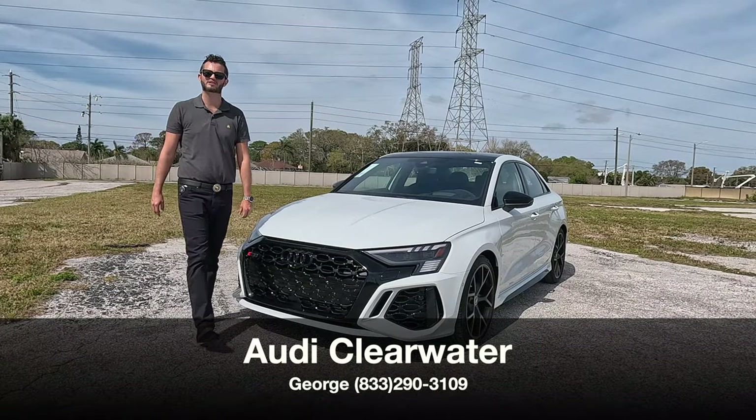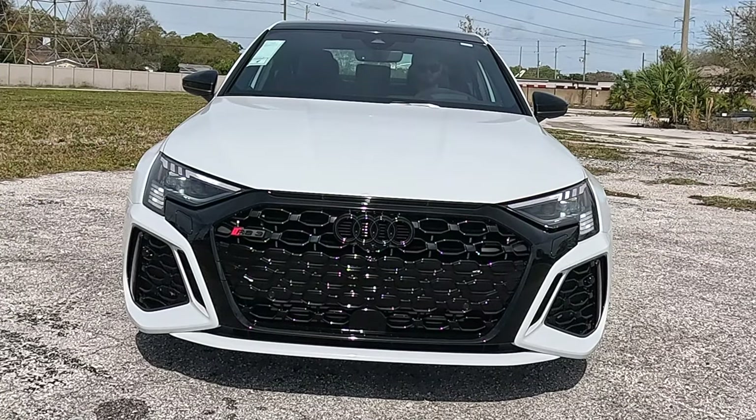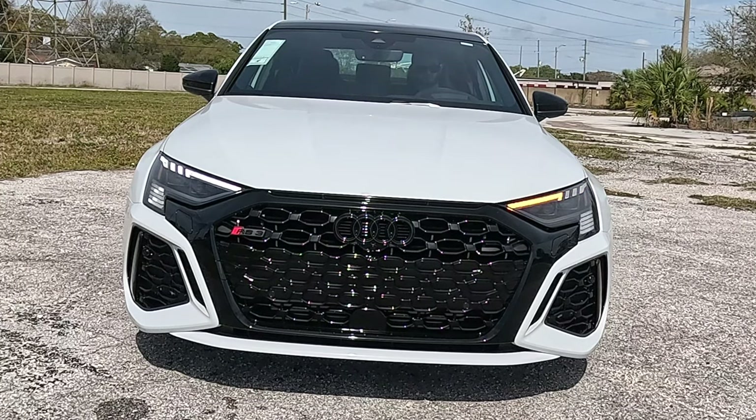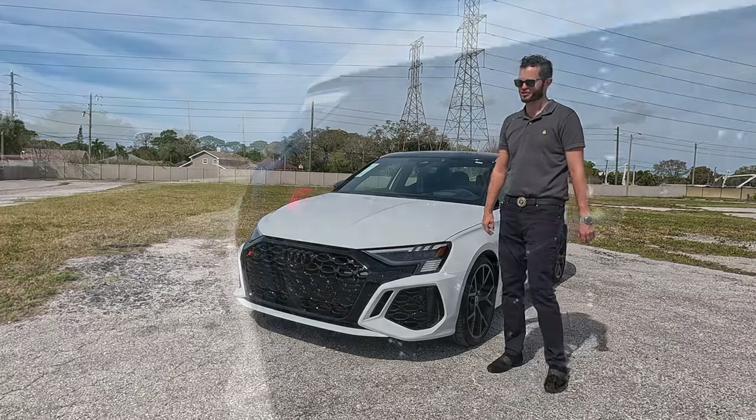I'm Anthony from Hawkeye Rides, and I'm going to go over some pros and cons. Starting with the exterior: standard matrix LED headlights and daytime running lights with a signature RS checkered flag design. The gloss black elements on the single-frame Audi grille are due to the black optic package, which also makes the Audi rings and badging black — the only color visible is the red RS3 badge.